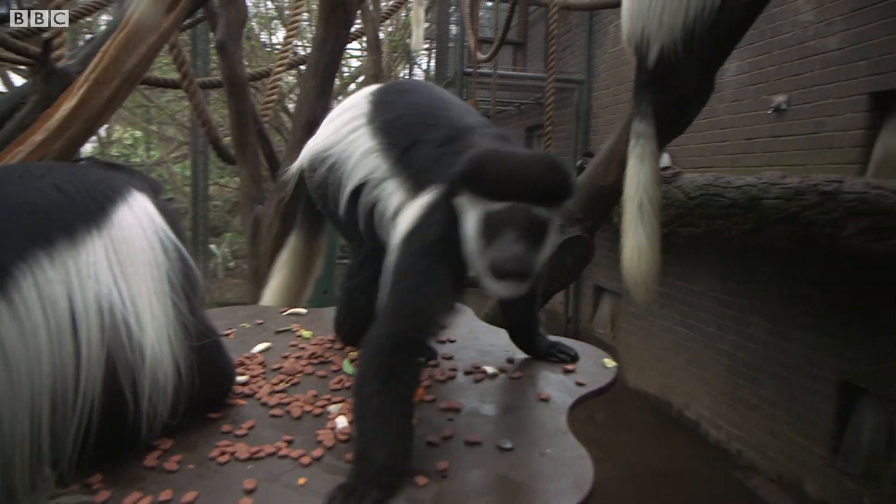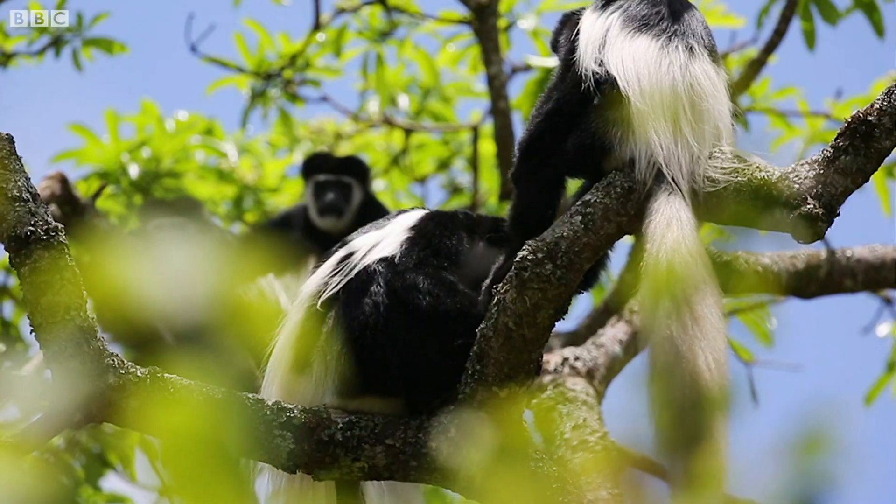Colobus monkeys are just the most absolutely beautiful creatures. They've got these long black and white fur. In the wild, they live among the forests of Equatorial Africa.